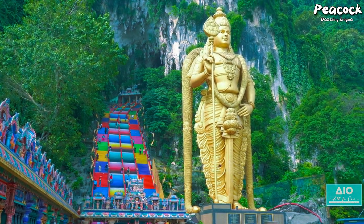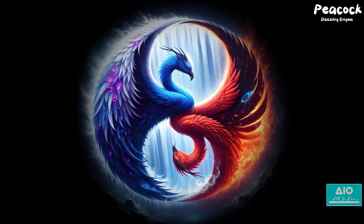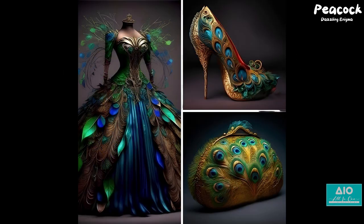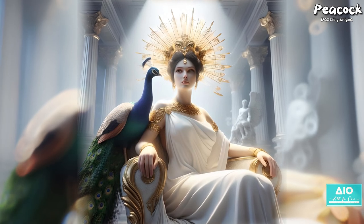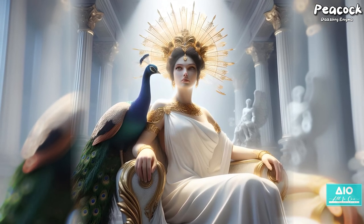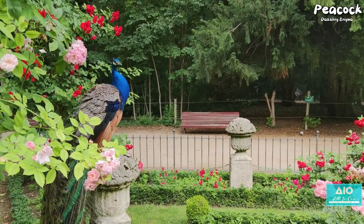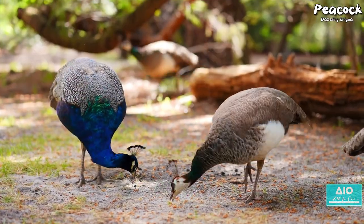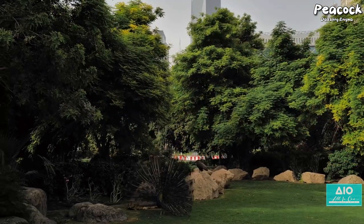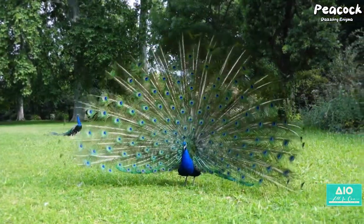In ancient times, the peacock was revered as a symbol of immortality in some cultures, while others saw it as an emblem of vanity. In Greek mythology, the peacock was associated with Hera, queen of the gods, its tail feathers representing her hundred watchful eyes. Across the globe in China, the peacock was a symbol of dignity and beauty, believed to embody the qualities of a civil servant. Moving to the modern day, these birds are more than just cultural symbols — they're kept in zoos and parks around the world, their dazzling displays drawing crowds of admiring onlookers.